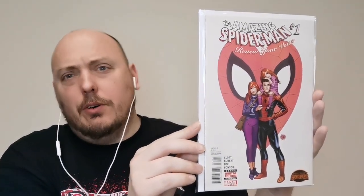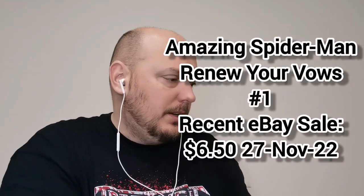And the final raw book: Renew Your Vows. This is the Amazing Spider-Man issue number one, Renew Your Vows by Dan Slott — the Adam Kubert cover. We have that alternate Earth Spider-Man where Peter and MJ have a kid. This was a fantastic miniseries with a bunch of fantastic covers. Some of the best Spider-Man covers in the last ten years were featured in this series, in my opinion. ASM number one, Renew Your Vows.